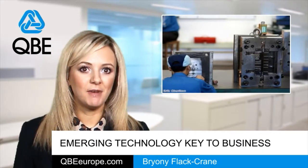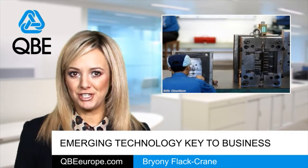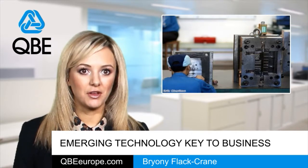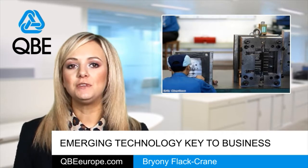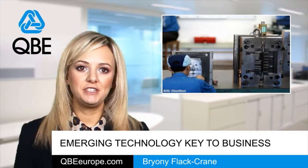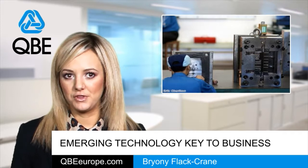Emerging technologies like 3D printing, smart fabrics and new energy solutions could be key to driving growth across the UK over the next two decades. That's the assessment of a new foresight report, which has identified 15 new and developing products which offer the potential to generate billions for the economy.